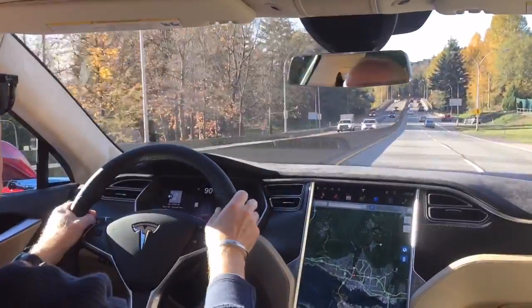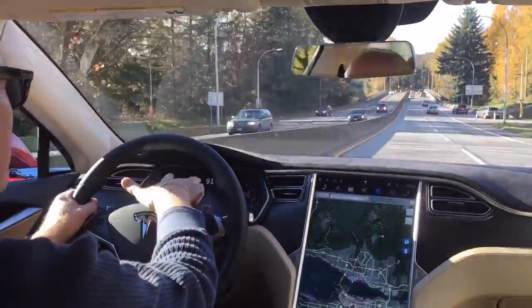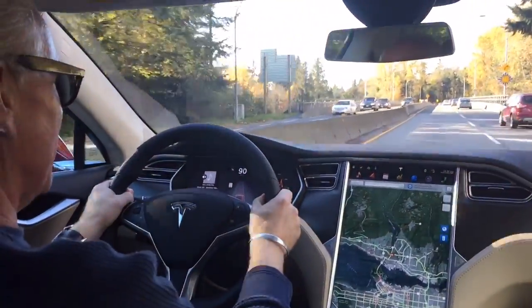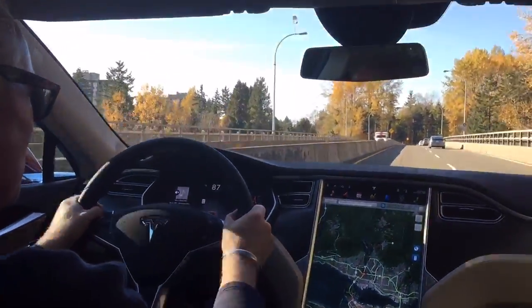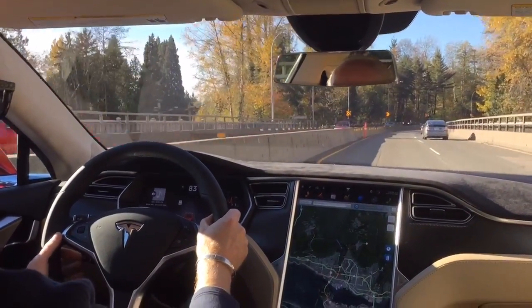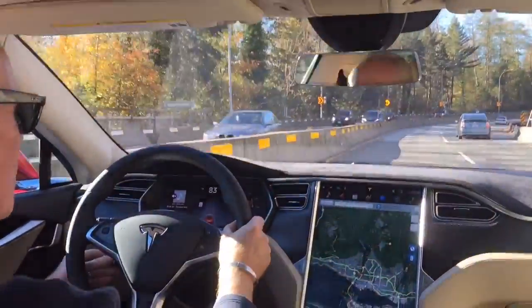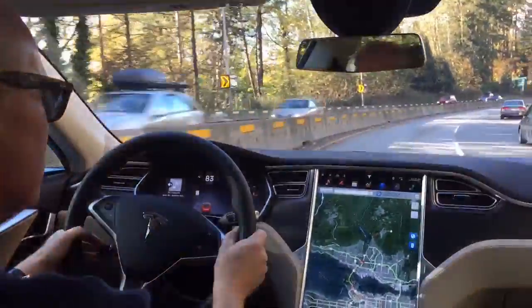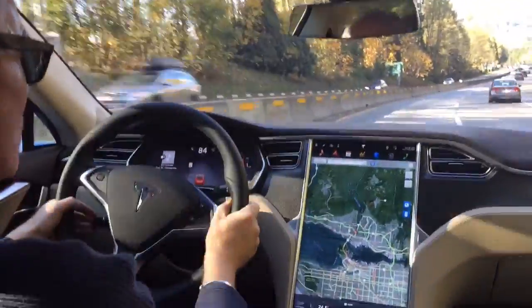So here we go. What you look for on the screen are two icons: there's the steering wheel icon which shows auto steering is available, and also the cruise control is available. So I've got the car in between two lines, and this cruise control stalk down here — I'm going to tap it twice, and that's going to